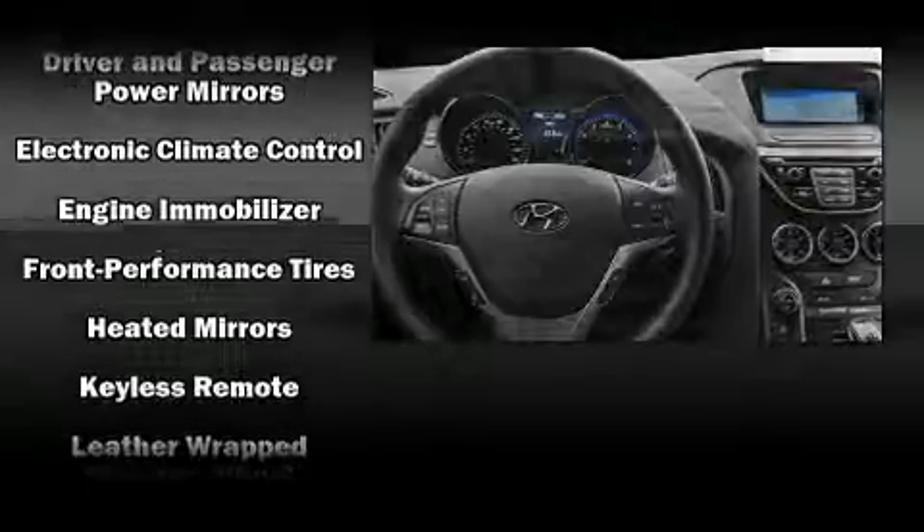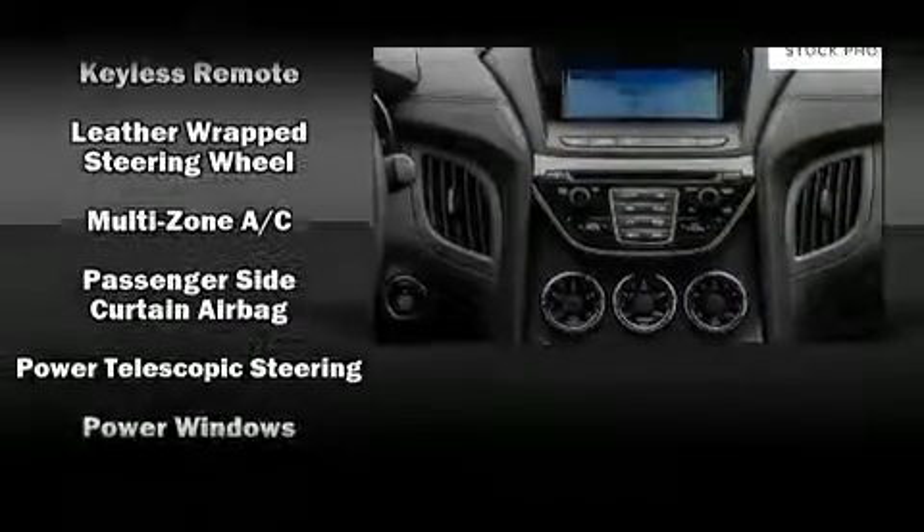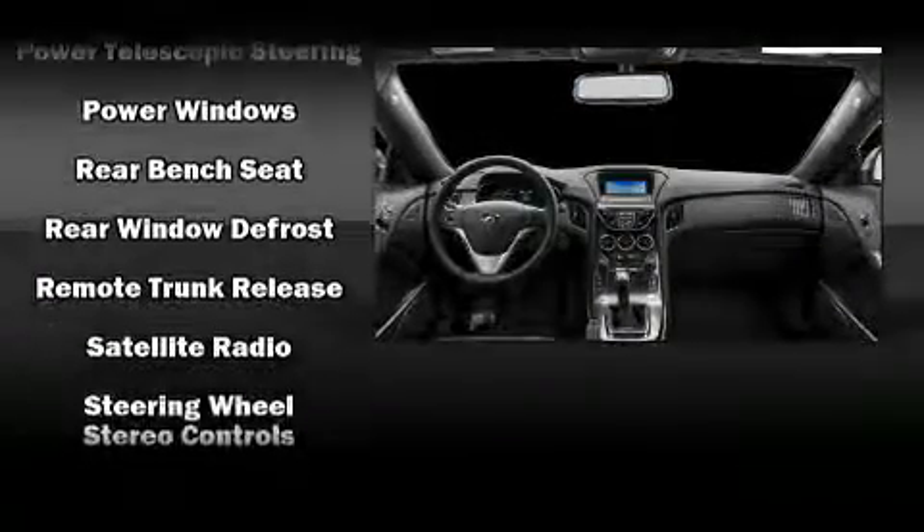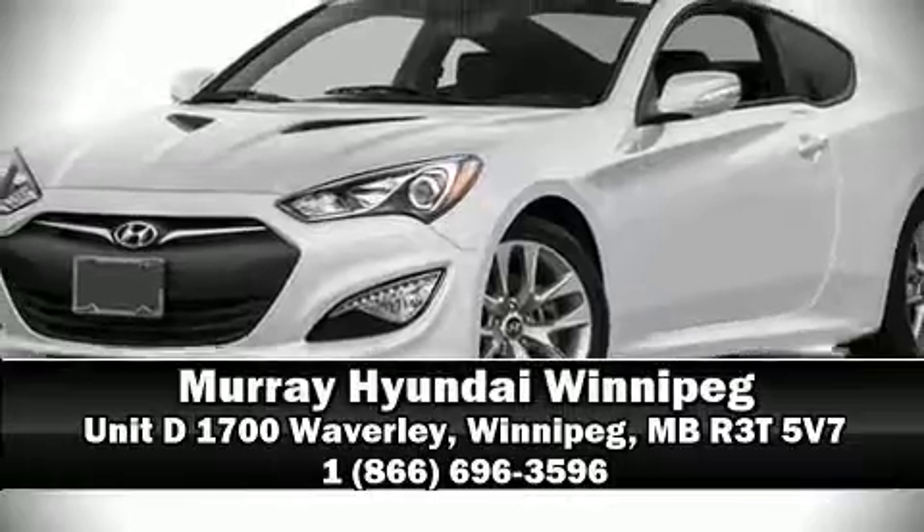Hyundai ensures the safety and security of its passengers with dual front impact airbags, head curtain airbags, traction control, brake assist, anti-whiplash front head restraints, a panic alarm, and four-wheel disc brakes with ABS.